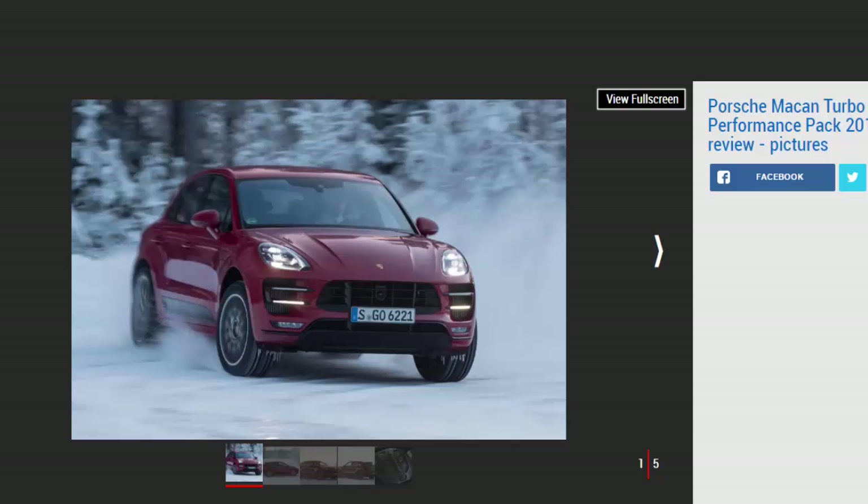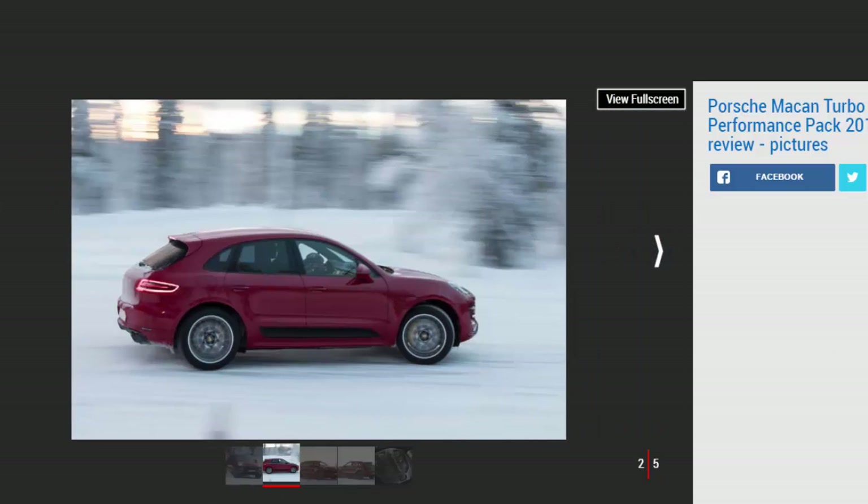There is a small problem, though: its name. Aside from being a bit of a mouthful, the majority of people who buy the fastest and most expensive Porsches want people to know about it. But the Performance Package doesn't do this, appearing visually identical to the Turbo it's based on. A Turbo S badge on the boot would undoubtedly tempt more people to take the plunge.